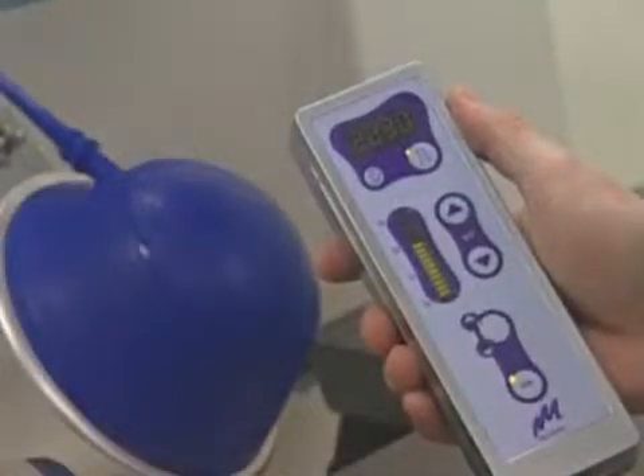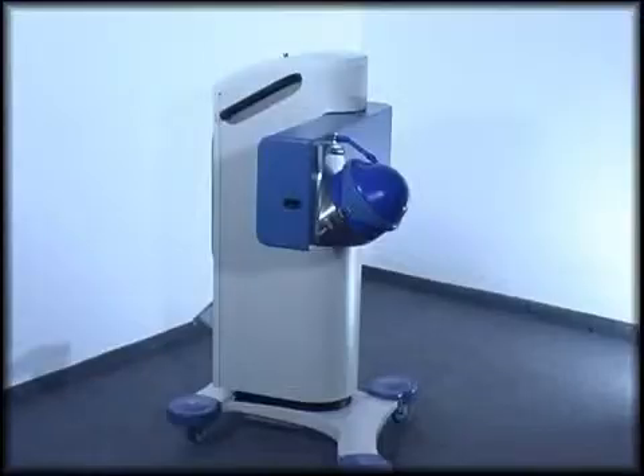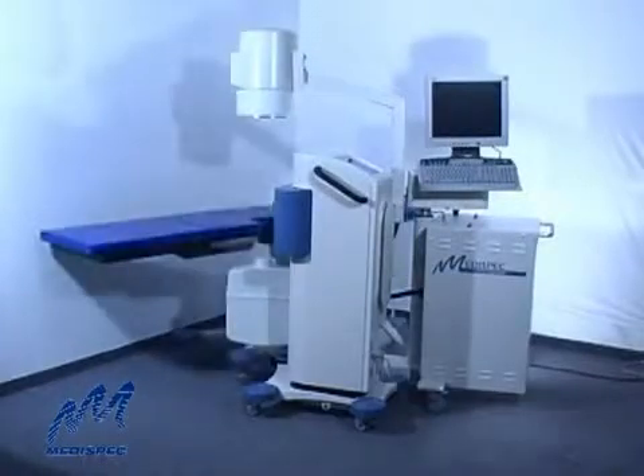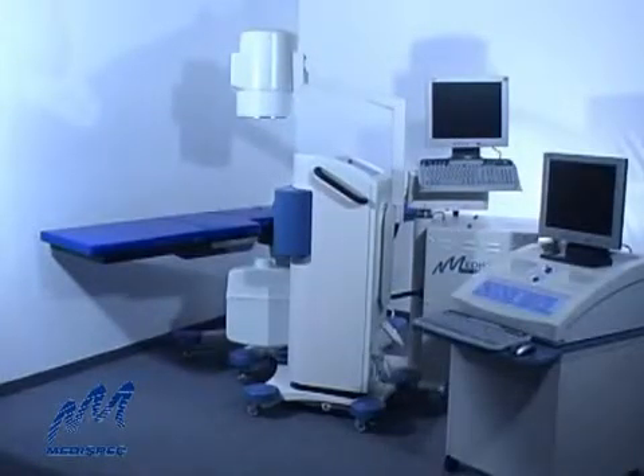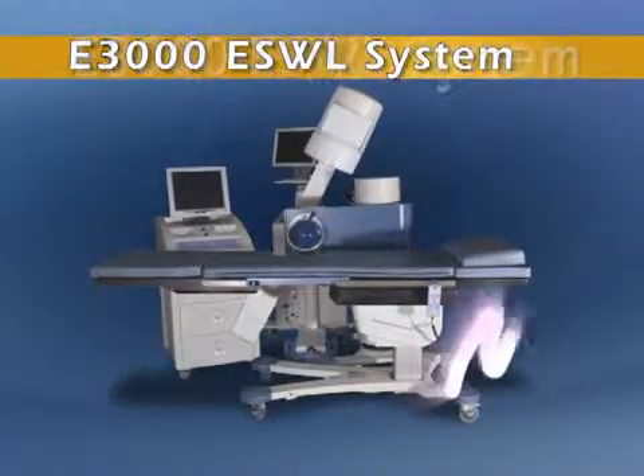Now, advanced lithotripsy is more effective, more available, and more affordable than ever before. This is the new, compact look of high-performance lithotripsy — the E3000 ESWL system from MediSpec.